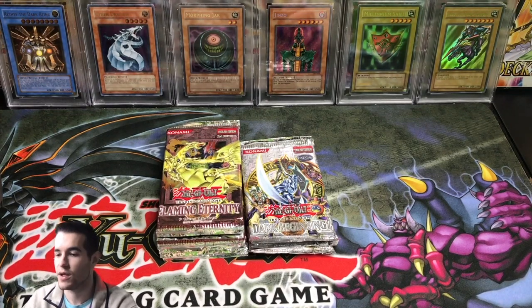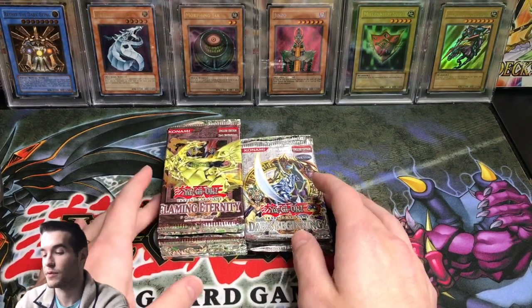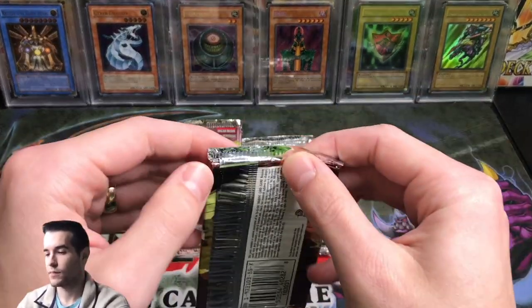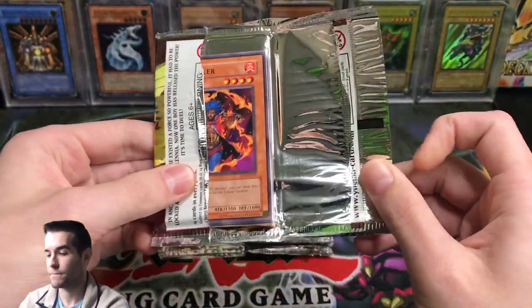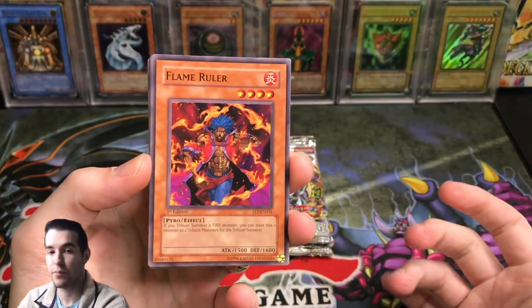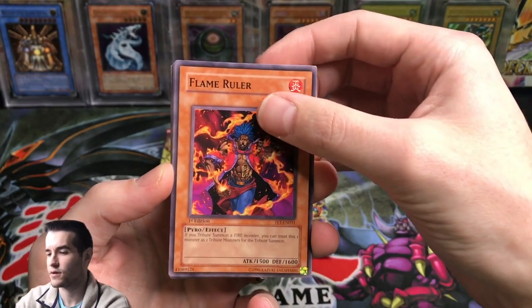Let's go ahead and get into the opening for Yu-Gi-Oh Attic. Hopefully we can get him something epic. Let's start with Flaming Eternity because we have a lot more of those. These came from that booster box I opened up on the channel. I did sell all the rest of these, so all the packs are now gone. I believe Yu-Gi-Oh Old School got a bunch of Flaming Eternity and Dark Beginnings 2 as well.